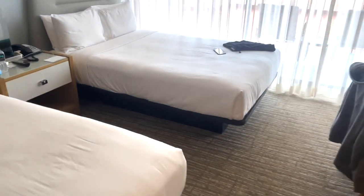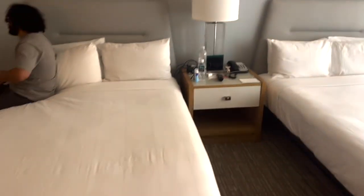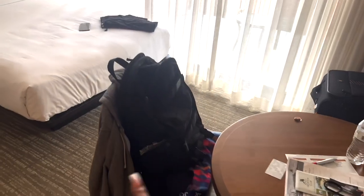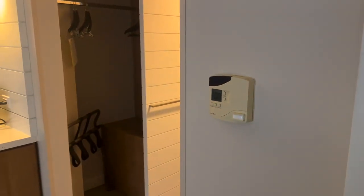These are the beds. There's a table and chairs and a couch. And there's a mirror right here, and here's the air conditioning.